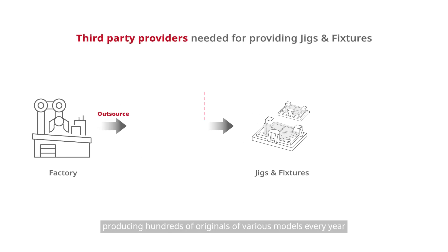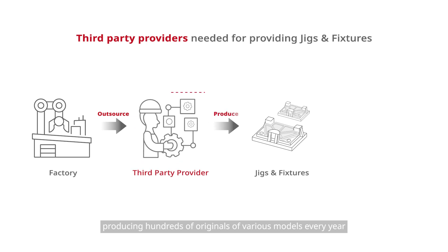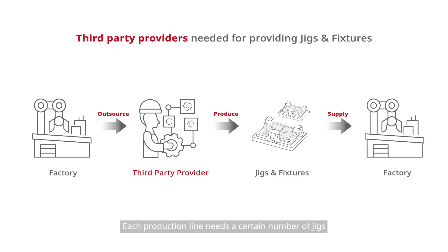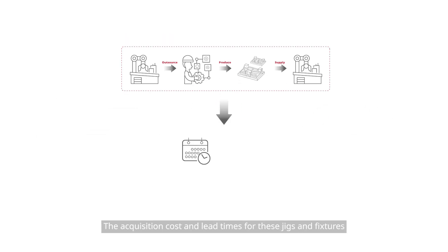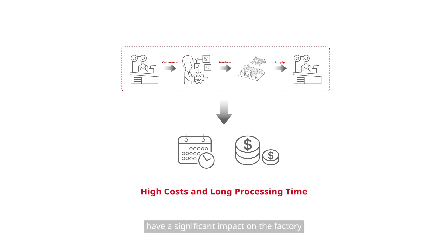Inside large factories, there are usually multiple complex production lines producing hundreds of originals of various models every year. Each production line needs a certain number of jigs and fixtures to test the production capacity. In the past, these products were usually provided by a third party, and the acquisition cost and lead times had a significant impact on the factory.